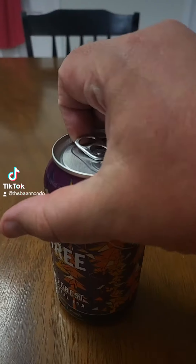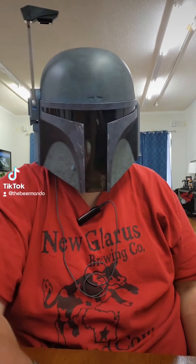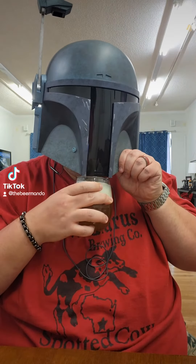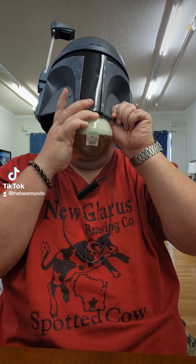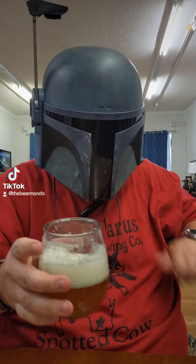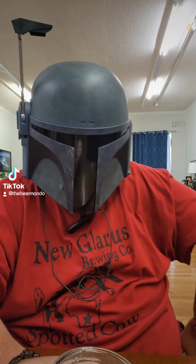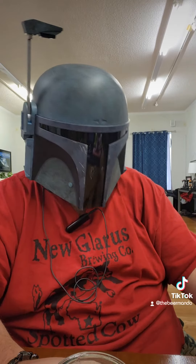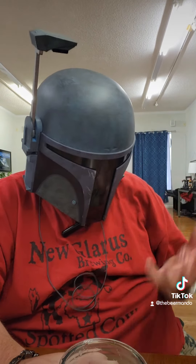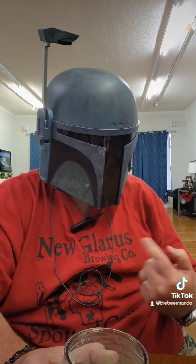Let's go ahead and get this cracked open. All right, let's get this one tried. This is pretty much exactly what I was expecting. So all three of those hops — they're very citrusy, very grapefruity — the Citra, the Mosaic, and Simcoe.